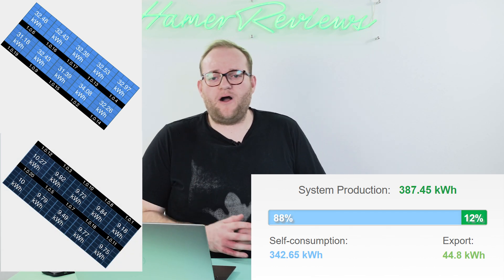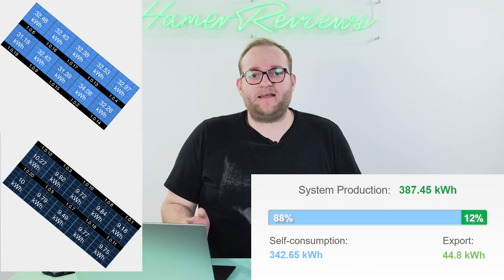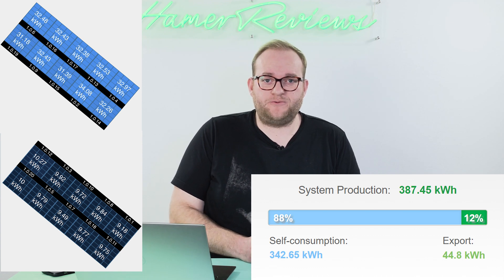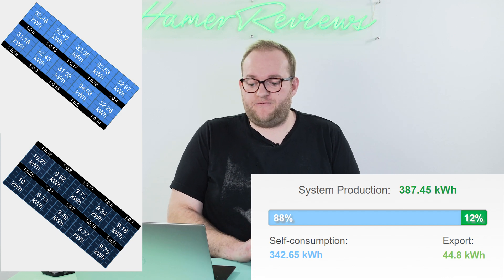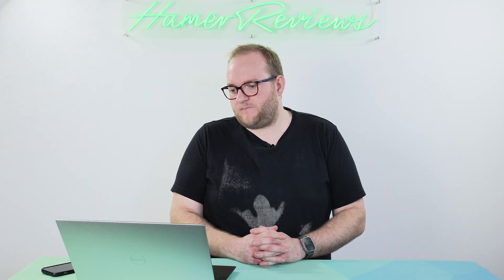Overall I'm pretty happy with the performance. The fact that the north facing array was able to produce a third of the power of the south facing array I think is pretty good going for October coming towards the end of the year. October means autumn and autumn means worse weather, and that was certainly true this month with 10 days of rain and a lot of cloud coverage.